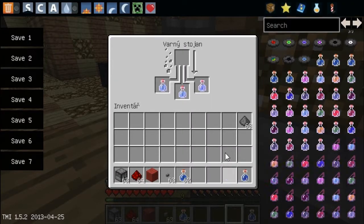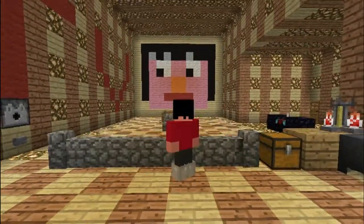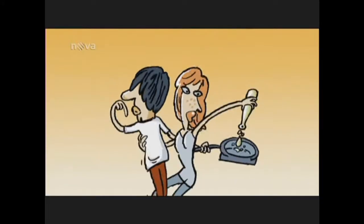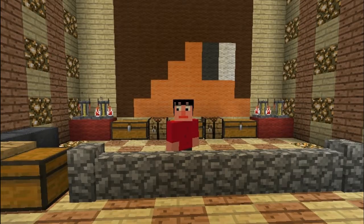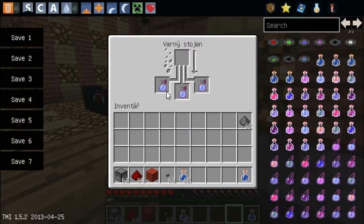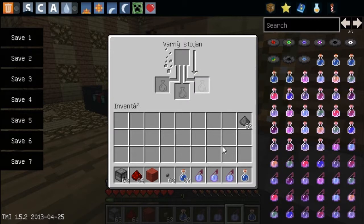A přidáme do tohoto lektvaru takovou zajímavou směs, která nám předělá úplně jinak skleničku. A necháme to samozřejmě vyvařit. Já se podívám, jestli už náhodou nemáme vyvařeno. Ano, máme vrhající lektvar svěžnosti.